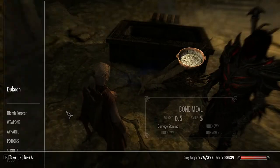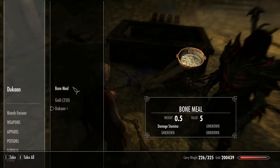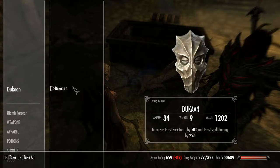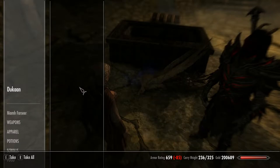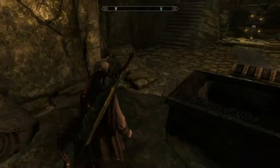Now we go and loot the Dragon Priest Dukan. The Mask of Dukan increases frost resistance by 50% and frost spell damage by 25%, which is pretty good — especially when you add it onto the Stull Rim armor or weapons.